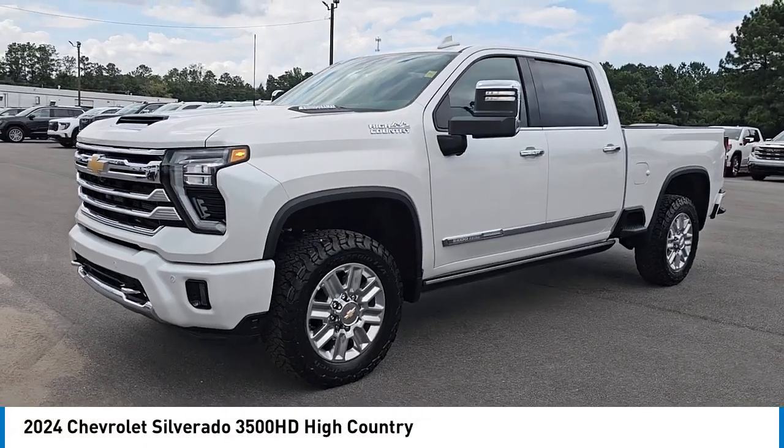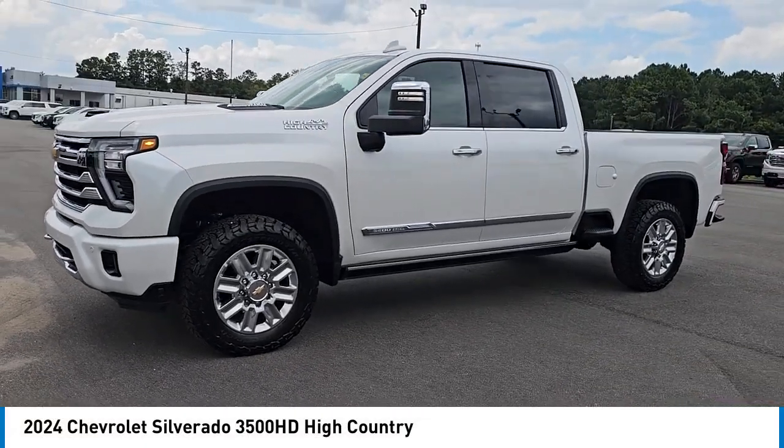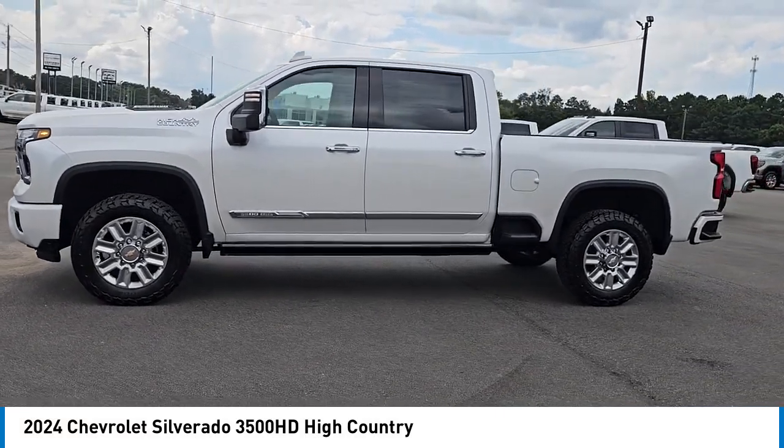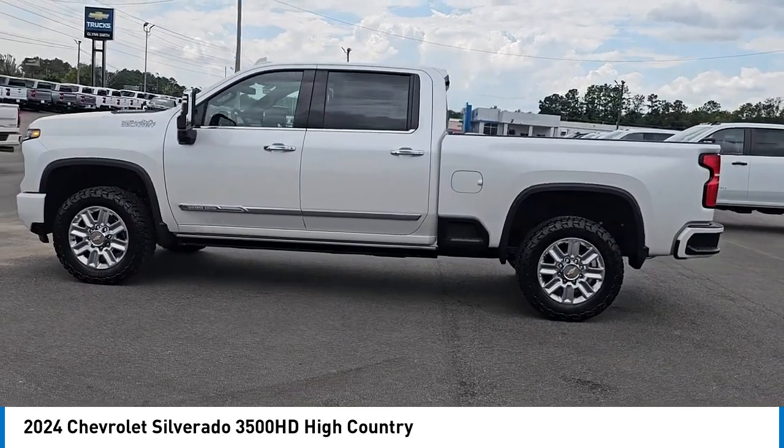Make a great choice today with the 2024 Chevy Silverado 3500 HD. Pros: everything. Cons: nothing.